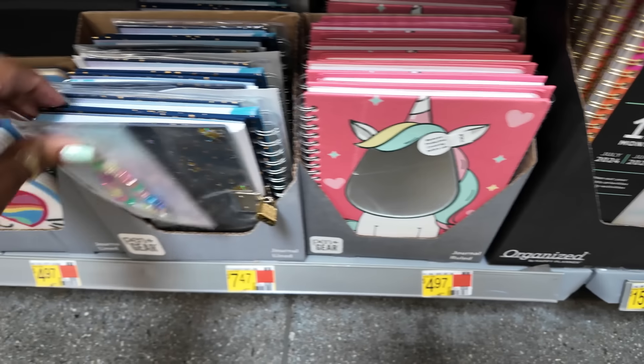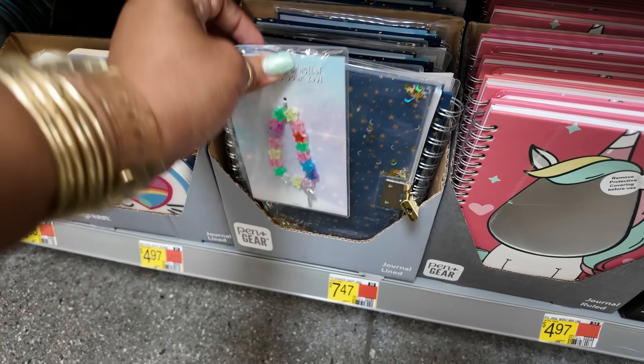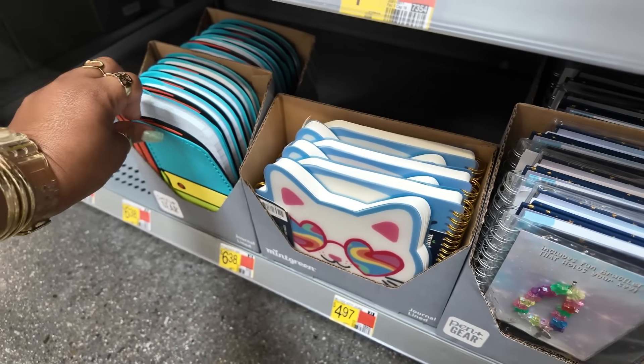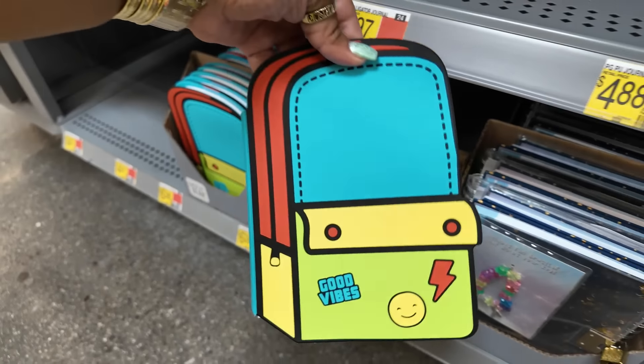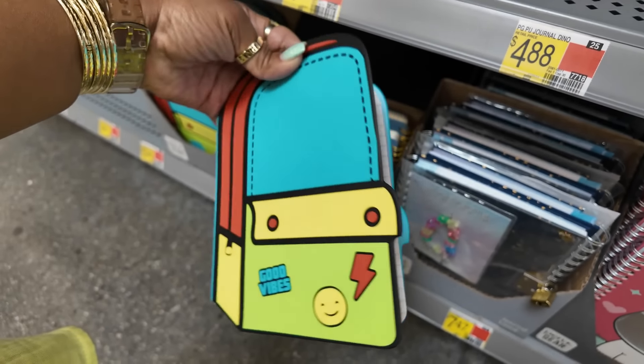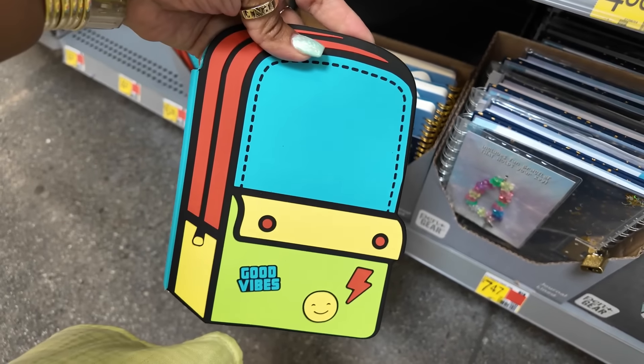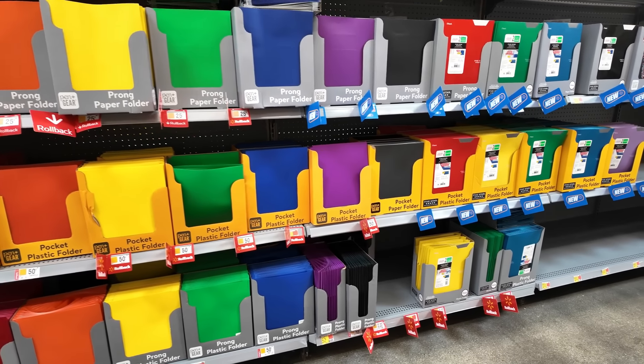How cute — so you'll just take the film off and it'll be a mirror, for $4.97. This one comes with the lock and the key. Oh, this is cute. I like that one. I think that's $6.38 — it feels like a silicone.